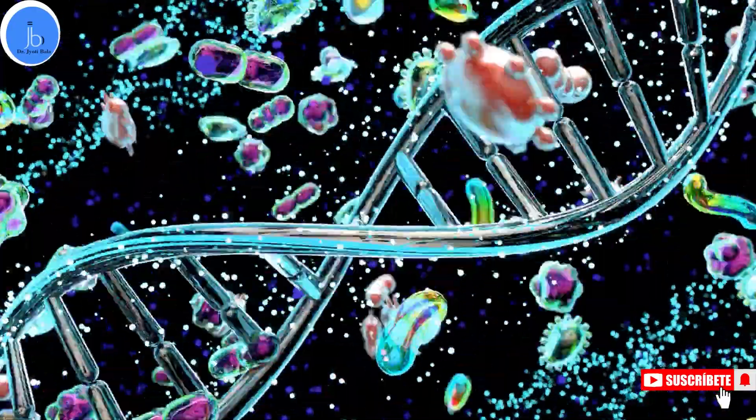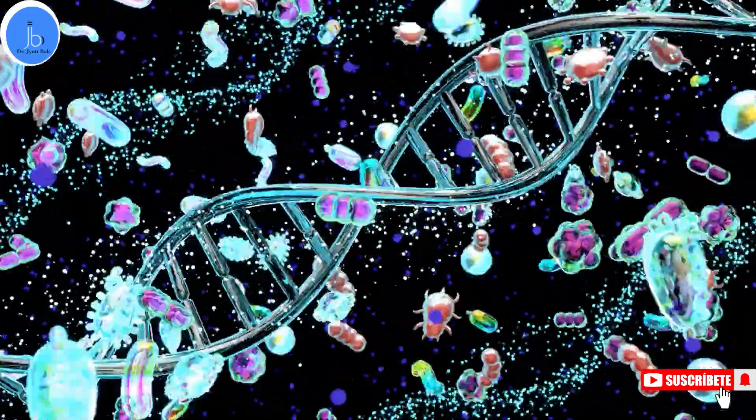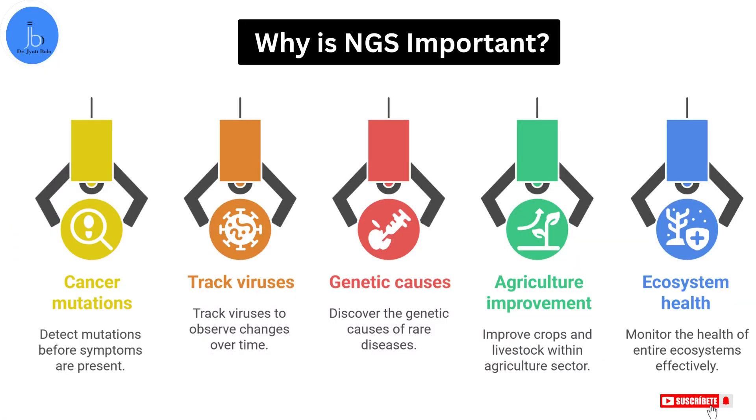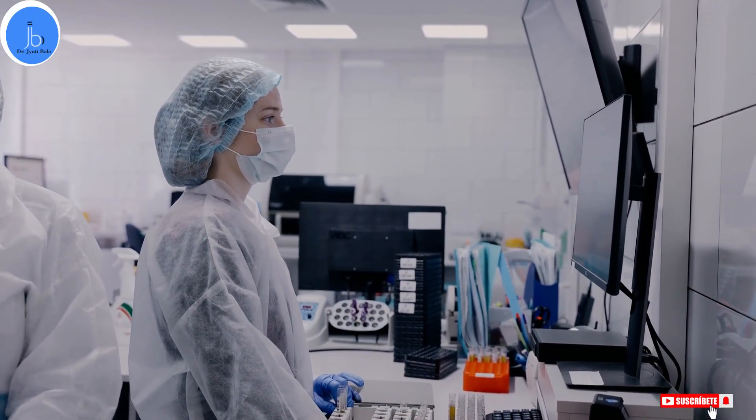Now let's understand why NGS is important. NGS isn't just a cool lab trick — it's being used right now in the bio industry and in academia. It helps in detecting cancer mutations before symptoms appear. It can track viruses or pathogens like COVID-19 to see how they change. It also helps in discovering genetic causes of rare diseases, improves crops and livestock in agriculture, and can even help in monitoring the health of entire ecosystems. In short, it's a game changer for science, biotech, medicine, agriculture, and the environment.